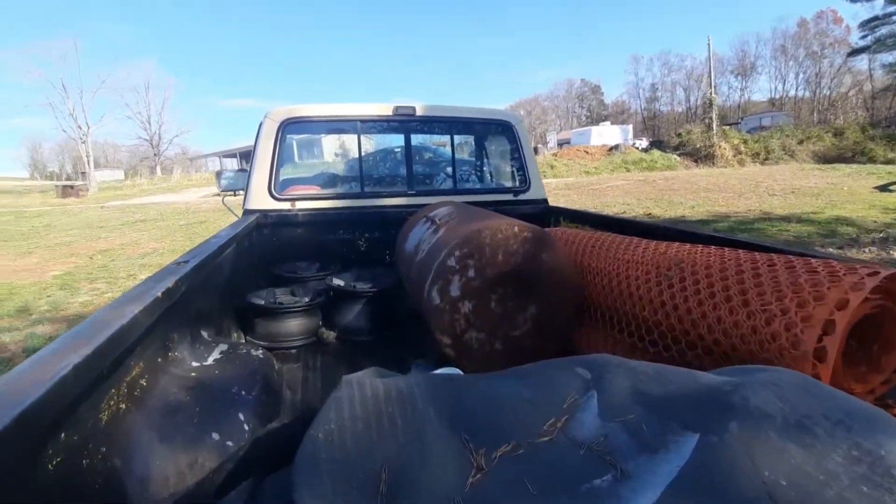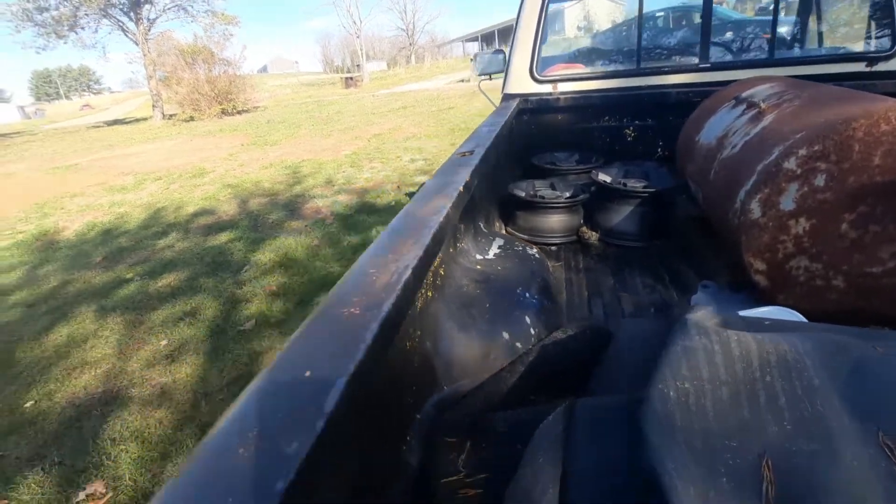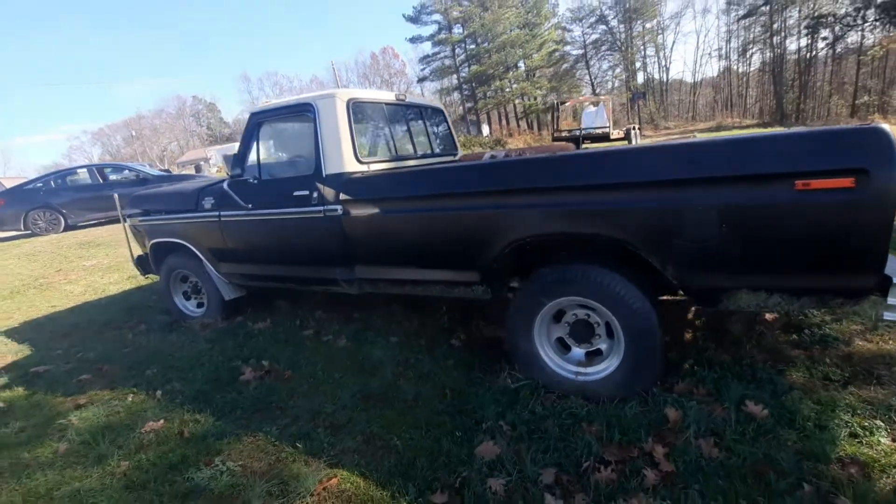The inside of that bed is very nice — it ain't had a lot of weight put down on it. It ain't all mashed up, you know, from heavy use. How long did your dad have it?